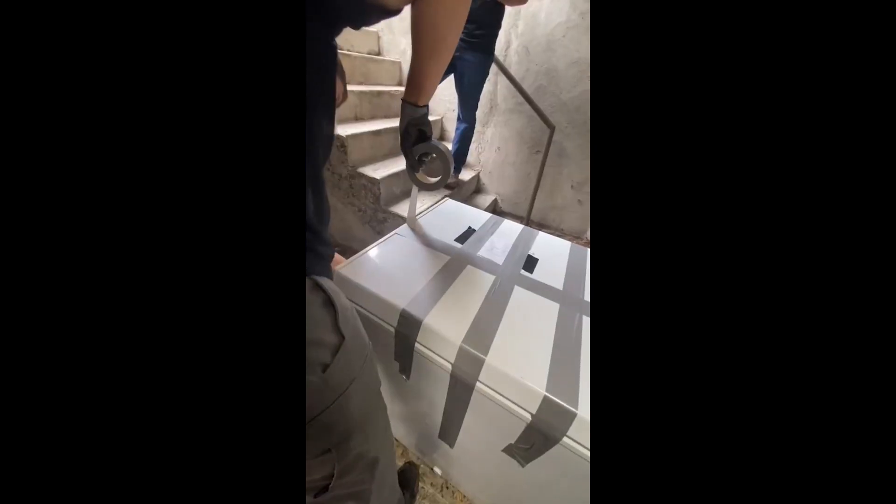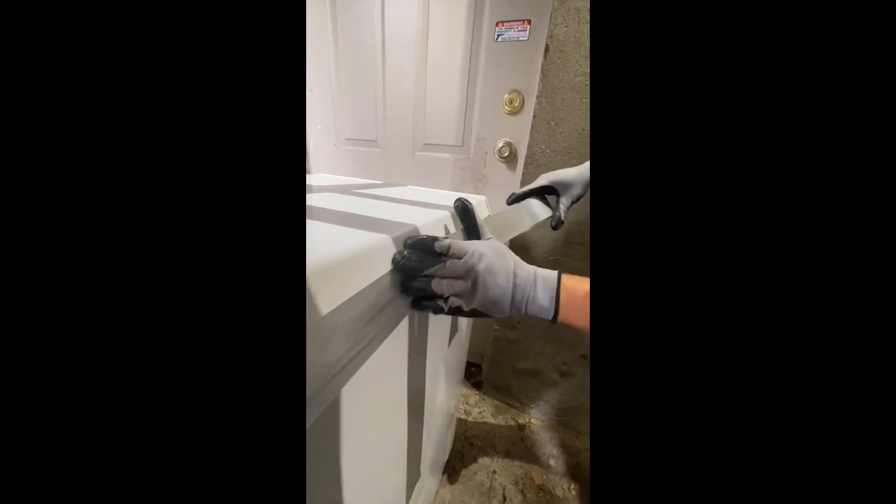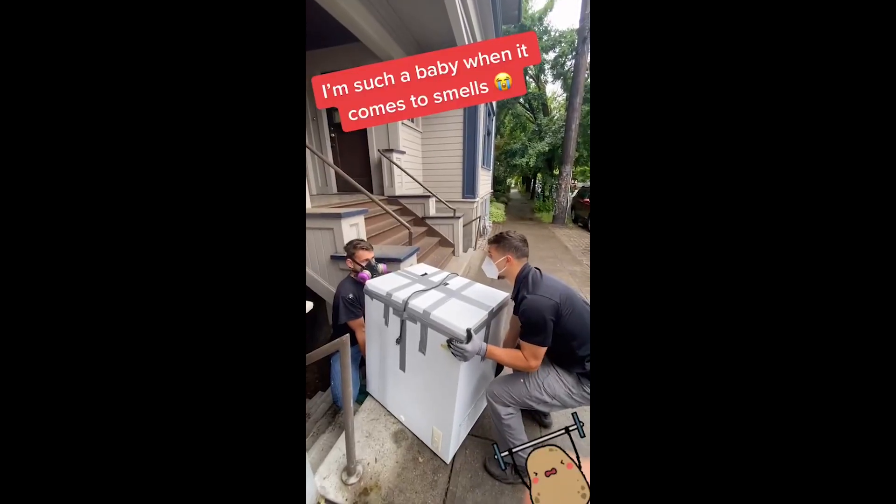For some reason, this freezer we did today smells just as bad as the last one. We've been getting a lot of freezer calls just because junk removal companies don't want to deal with the smell. Luckily our company is equipped to deal with such smelly things. Here we're just duct-taping the whole thing shut so it doesn't accidentally open up.